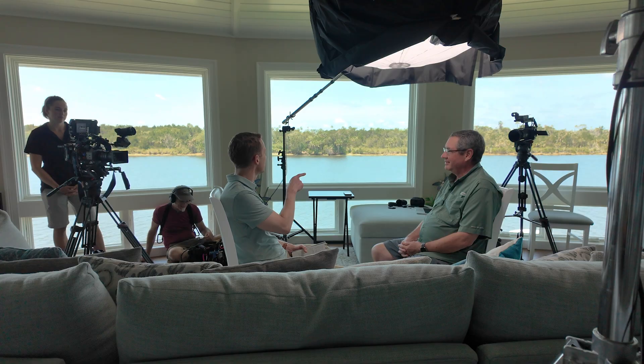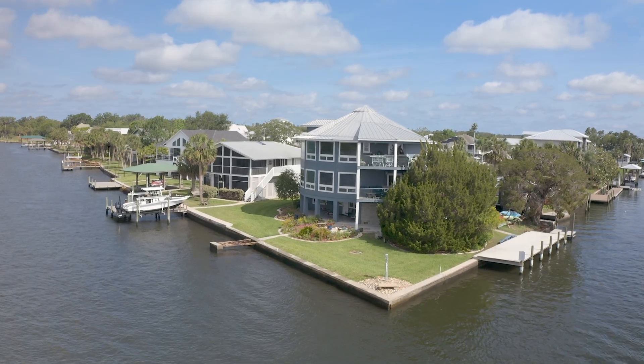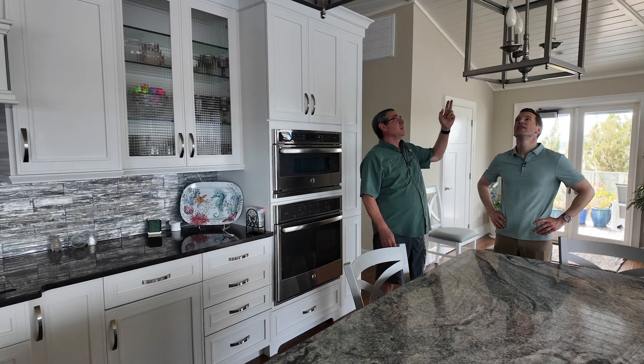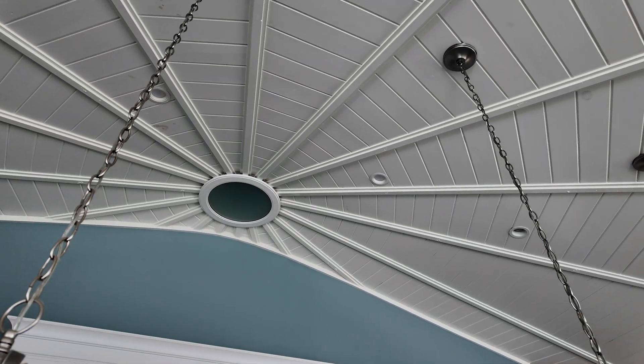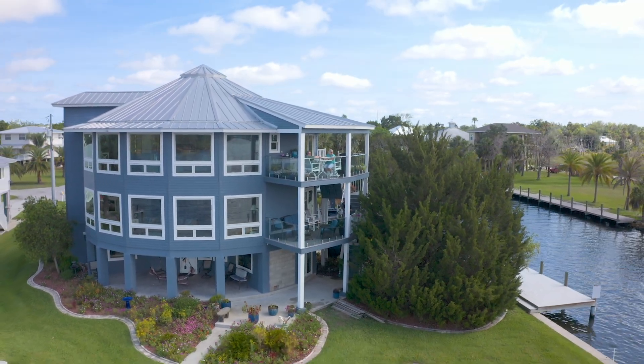For Gene Teener, investing in a storm-resilient home has bought him peace of mind. He even canceled his optional flood insurance, saving $12,000 a year. You put a little bit more money into it and it lasts forever — it pays off in the long run. For Climate Central, I'm Ben Tracy in Crystal River, Florida.